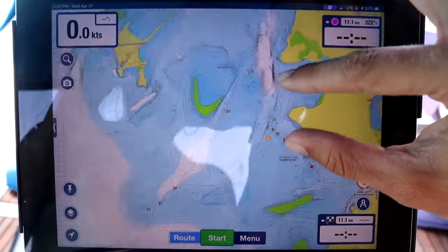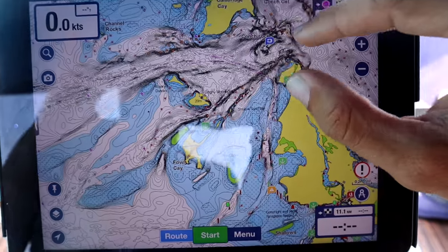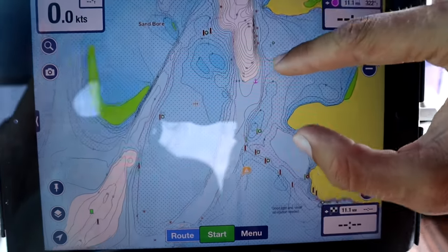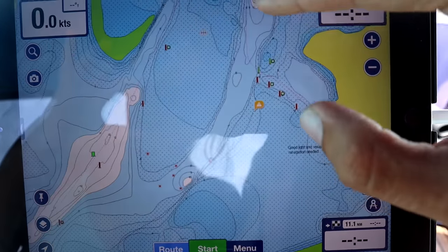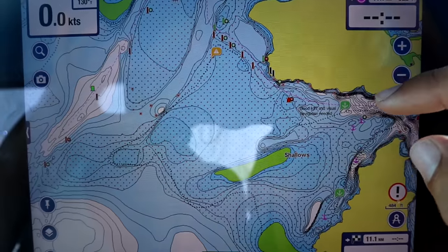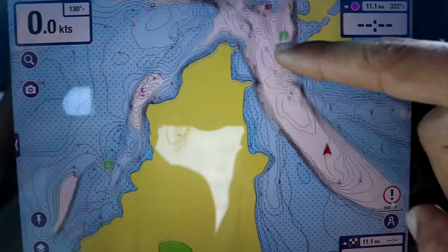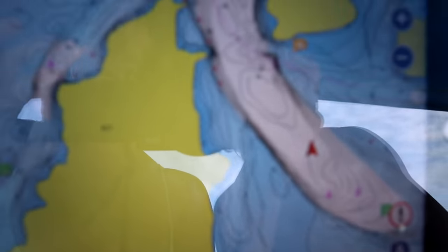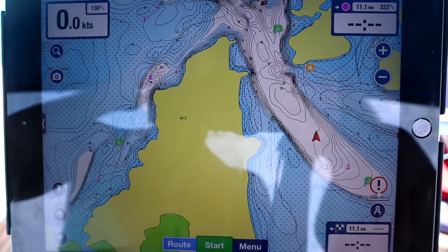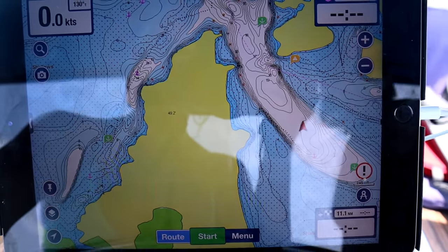On Navionics it shows it gets pretty shallow coming from Conch Cut, and it shows the channel gets pretty shallow where it starts. We never saw less than seven feet through there. I was looking at the Explorer Charts and it said it was okay. We came through and have been just fine, though we did come in at high tide — so at low tide it probably would have gone down to five or six feet, so just be aware.